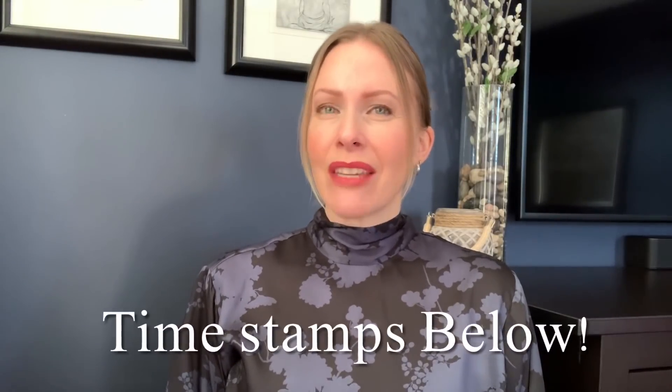Today's video, I'm going to review The Ordinary's Argireline Solution. Is it Botox in a bottle? Is that even possible? What I hope to do in this video is to give you enough information so that you're able to answer that question yourself based on my research and my own experience. Any product that claims those types of results in a topical application, I'm always very skeptical.